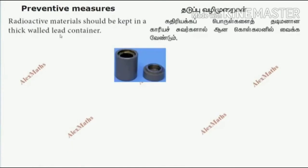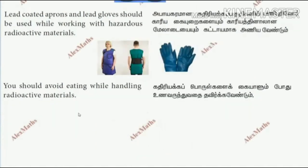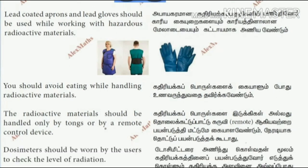We will see about preventing measures, that is the treatment of radiation. Radioactive material should be kept in a thick-walled lead container. Lead-coated aprons and lead glasses should be used when working with hazardous radioactive material. We should avoid eating while handling radioactive material, and radioactive material should be handled only with tongs and remote control devices.